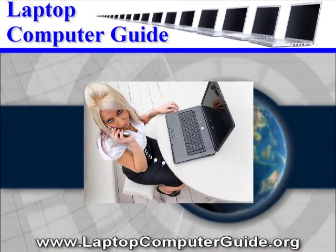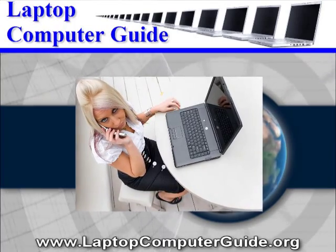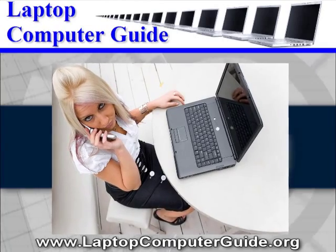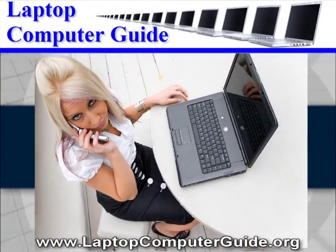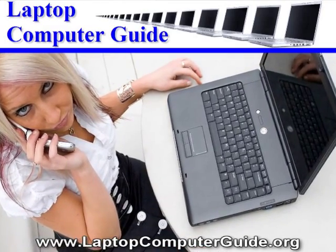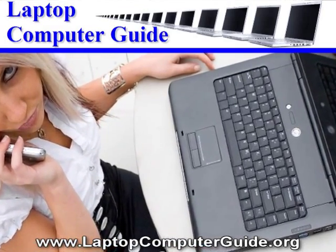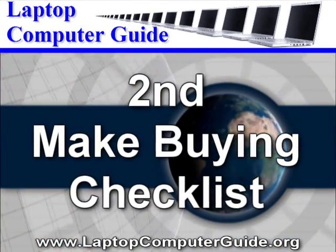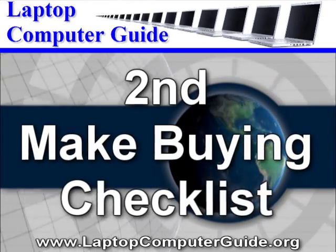Large laptops are often referred to as desktop replacements and are over an inch thick, usually with 17 inch displays or larger. They are heavy — 5 or 6 pounds and up to 12 pounds — but you can still move them easily from room to room. Once you have a basic understanding of the sizes, make a quick list of factors you must check when buying any laptop.